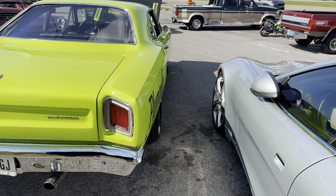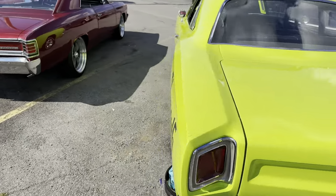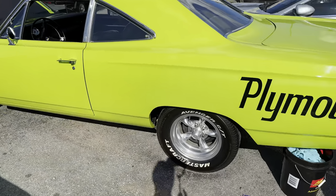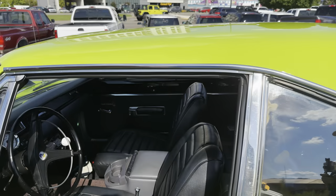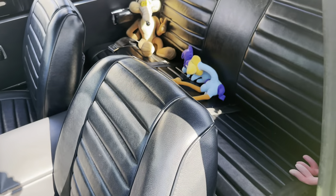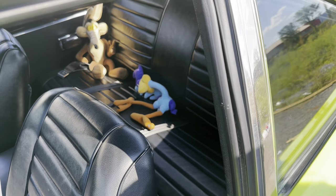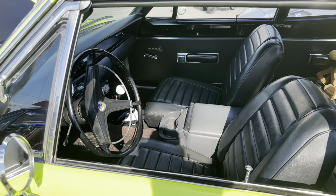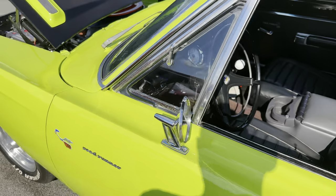It's a '69 Roadrunner — a '68 or '69. Yes, this is a '69. Look in there — the Roadrunner character is inside. The Roadrunner's just taking a nap, he's going to be okay. The horn, if I'm not mistaken, back then when you hit it, it actually makes a beep-beep sound. The Roadrunner came that way from the factory.